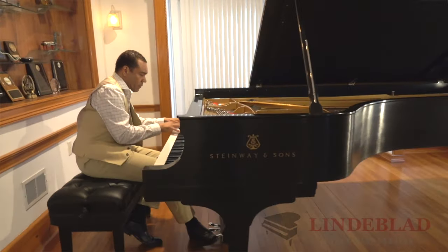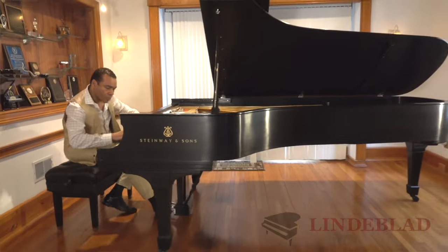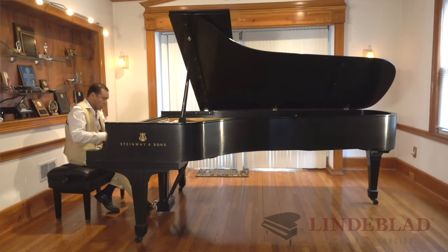I'm going to be a champion for Lindblad because it just worked for me. These guys, they know what they're doing.